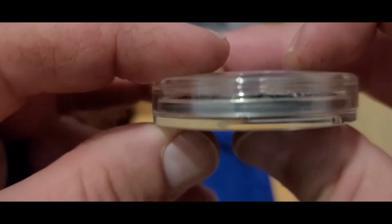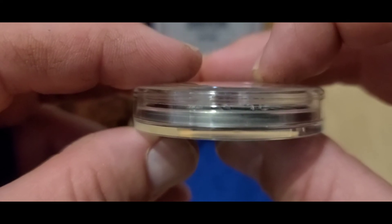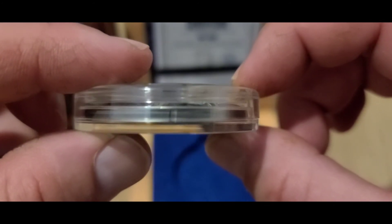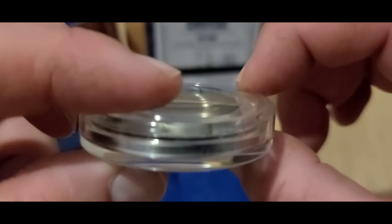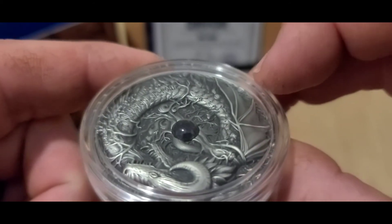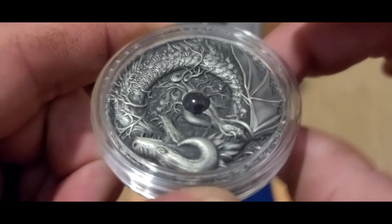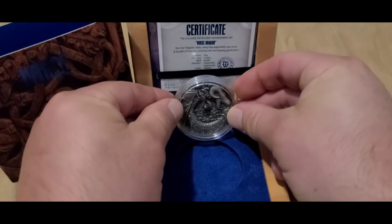On the sides it has a smooth finish, no reeds. And if you look closely enough through the capsule you can see how it is actually elevated. I would take it out of the capsule but I definitely do not want to damage this coin. This coin can be picked up from APMEX for $247 — well, it could have been at one time. The coin is currently sold out at APMEX.